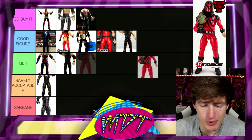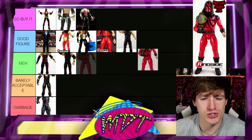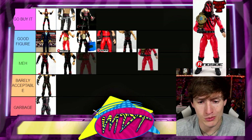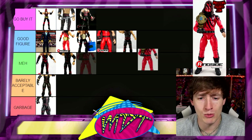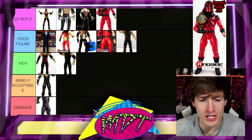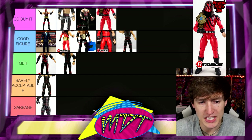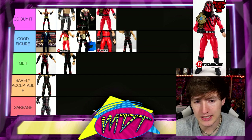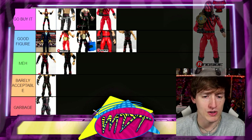Next up, we have the Ringside Exclusive Undertaker's Kane. People might wonder how this counts as Kane, but it comes with a Kane head sculpt — all you have to do is put the Kane head sculpt on and it's double-sleeve Kane, which is excellent. I think it's a really cool idea and I'm putting it in Go Buy It. I like the double sleeve look. It's a fantastic representation of Kane. You also get a WWF title — really cool.